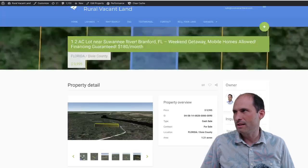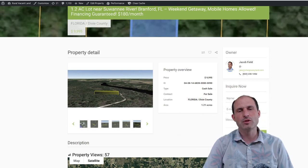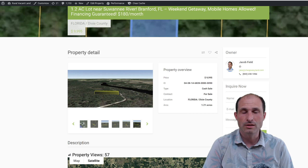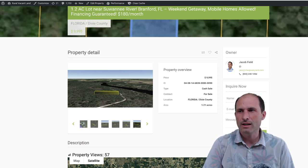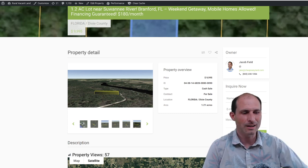So there's the property. To get this property, you've got to call Jacob. His phone number is on the website — there's a link in the description. Go to that link and it'll take you back to the website. Give him a call, say you're interested, drive over there, take a look at it, make it yours, have fun with it. See you in the next video. Luke Smith, RuralVacantLand.com. Bye.